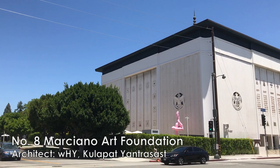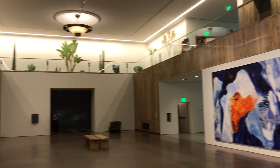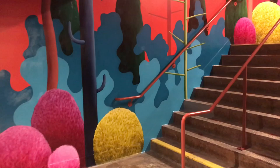Number eight, not really far from downtown, we have the Marciano Art Foundation. The building was originally a Scottish Rite Masonic Temple designed in 1961, and fully repurposed and renovated to serve as a contemporary art space. The admission is free, but it's better to reserve tickets before you go. Please click the link in the description below if you are interested.